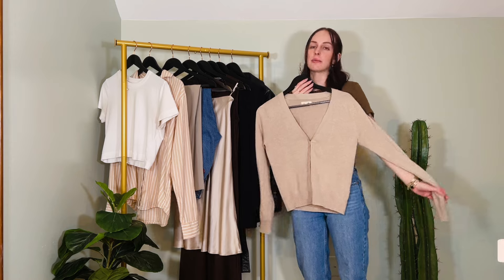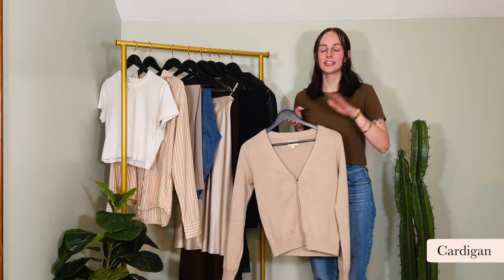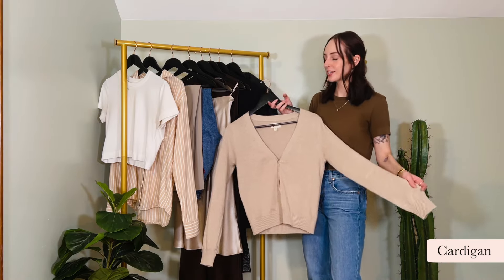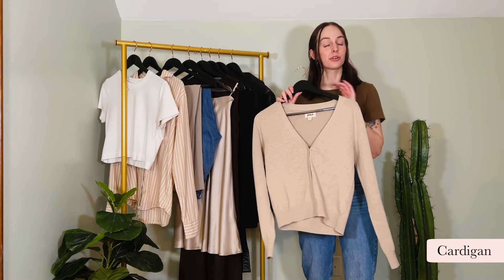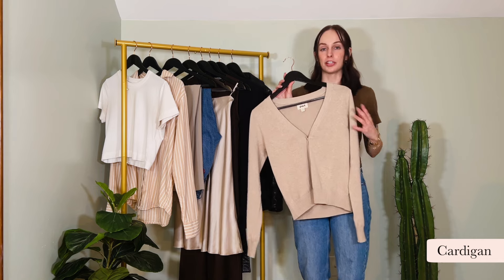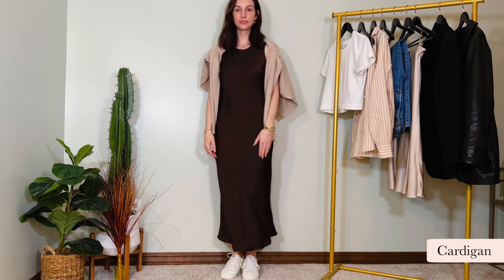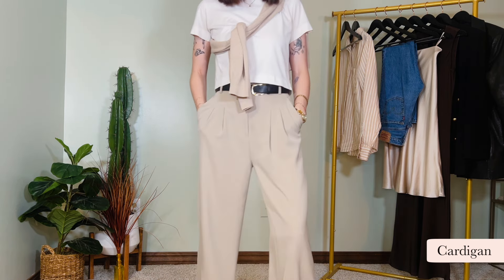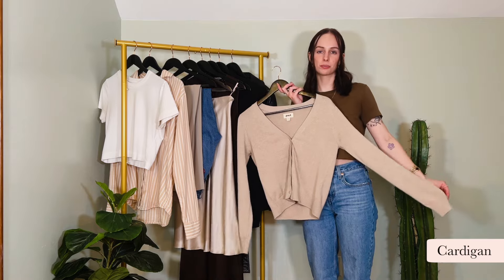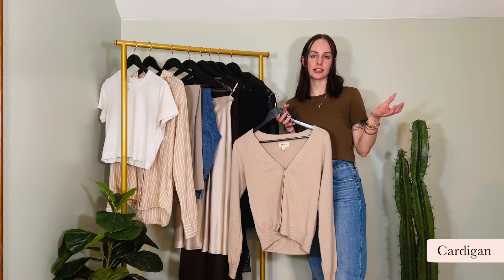Next we have a beige cardigan, also from Pact. Spring days can be so unpredictable depending on where you live, and this is a really good element for a day that's a little chillier than expected but still warm enough to just throw this on over your white t-shirt. You can also wear it on its own, put it over your shoulders, or tie it in that little diagonal knot that's super cute and adds a bit more shape to your outfit. It's 100% cotton — lightweight, breathable, but will keep you warm on chillier spring days.